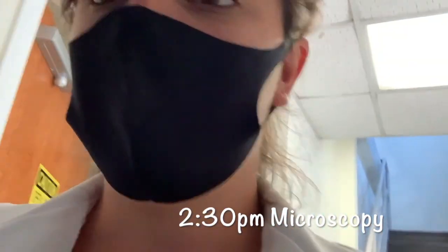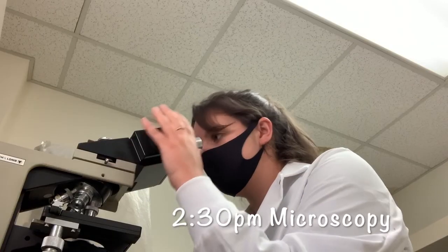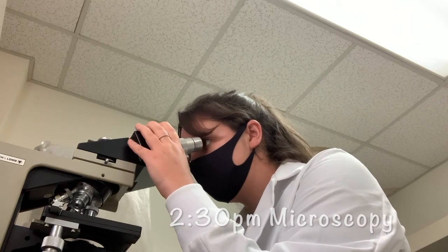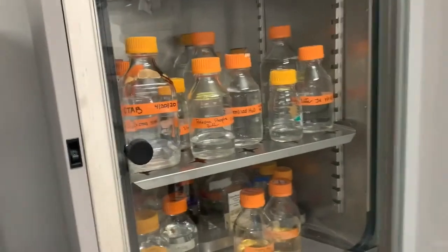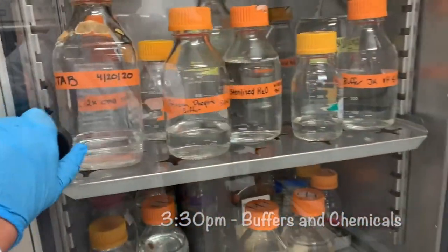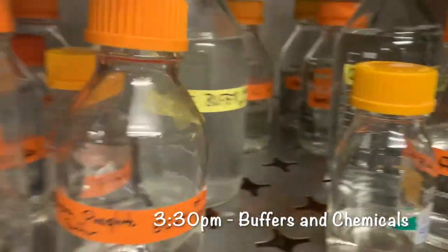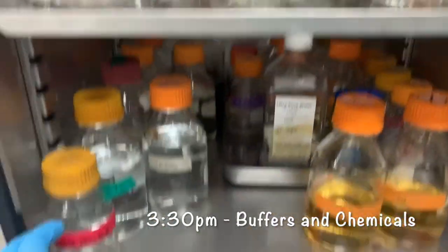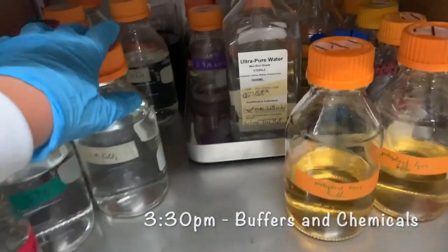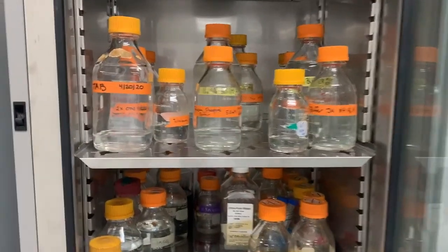Sometimes we have to do microscope work, so I'm going to do that right now. I need to check all of these to see if they're in the correct spot, if they're not solidifying, if they have the correct pH — all of that.